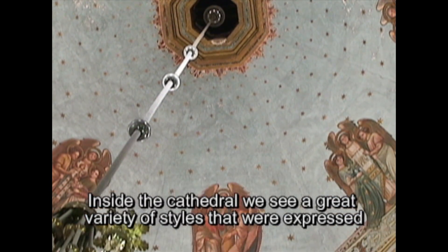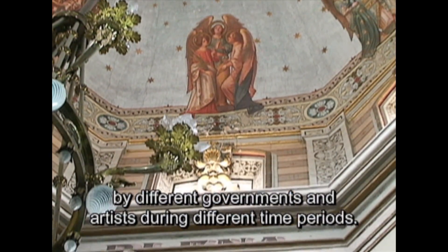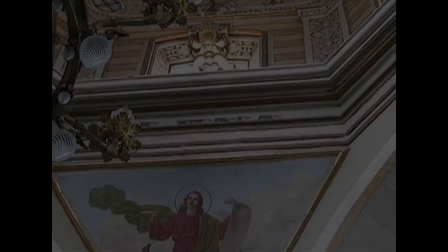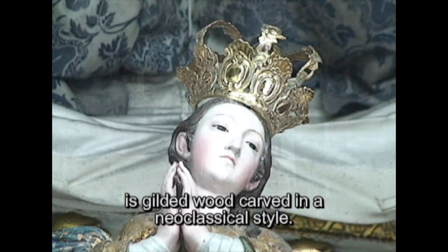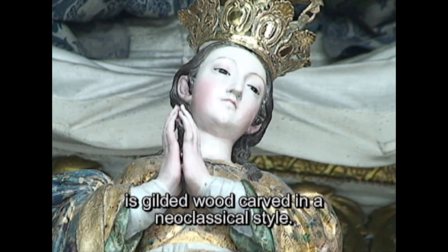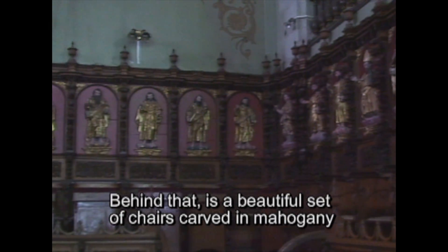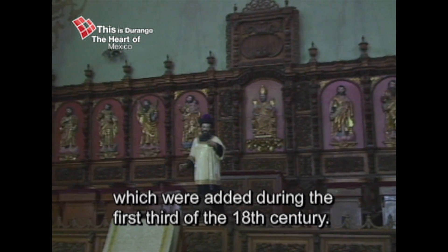Inside the cathedral, we see a great variety of styles that were expressed by different governments and artists during different time periods. The main altar, with the beautiful image of the Immaculate Conception, is gilded wood carved in a neoclassical style. Behind that is a beautiful set of chairs carved in mahogany, which were added during the first third of the 18th century. They were used by the choir.